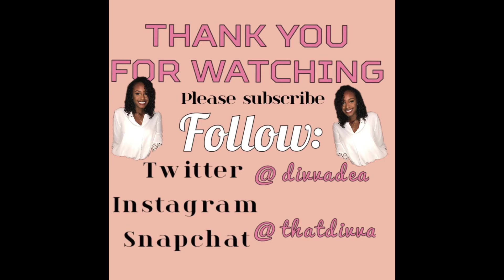And there you have it — here's my complete look. Thank you guys so much for watching, I'll see you next time.